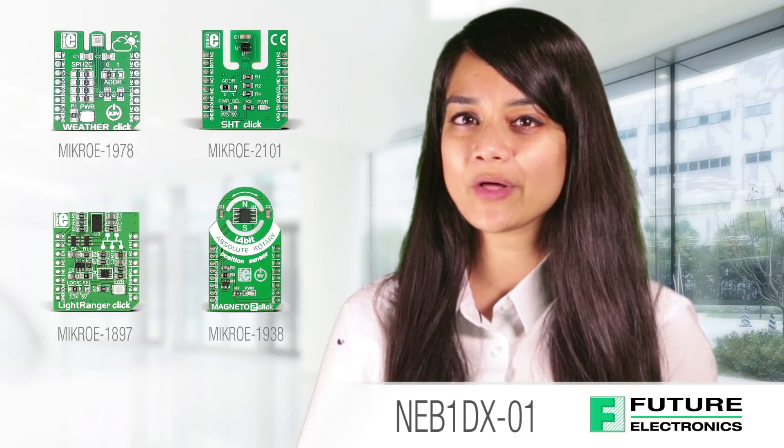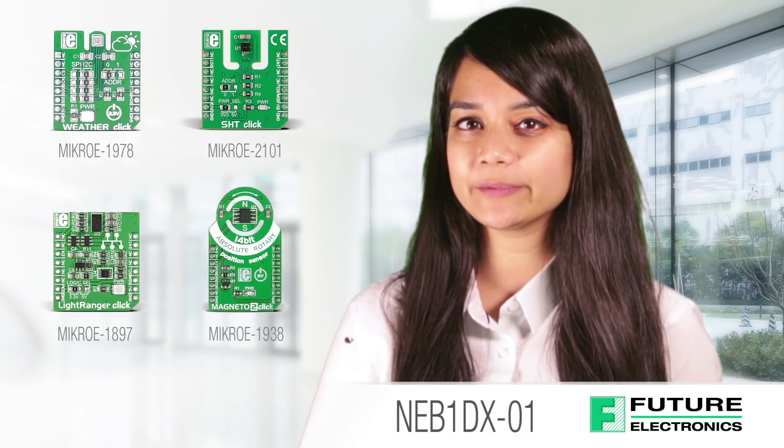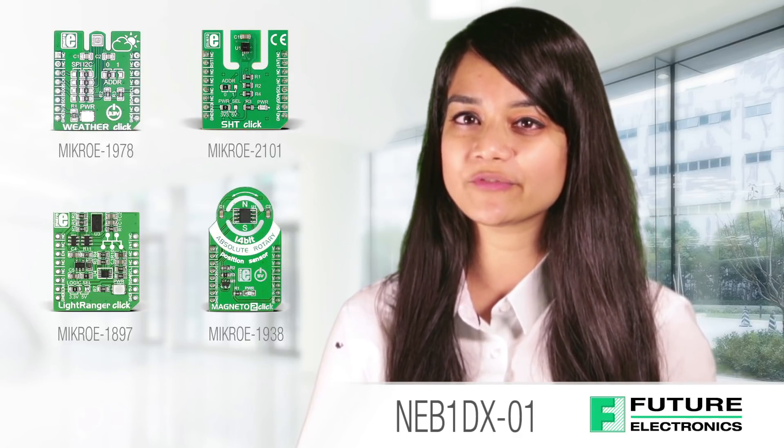Using the different interfaces, we've added on the possibility to expand hardware capability with diverse technologies from our growing list of Future Electronics IoT Ready boards.